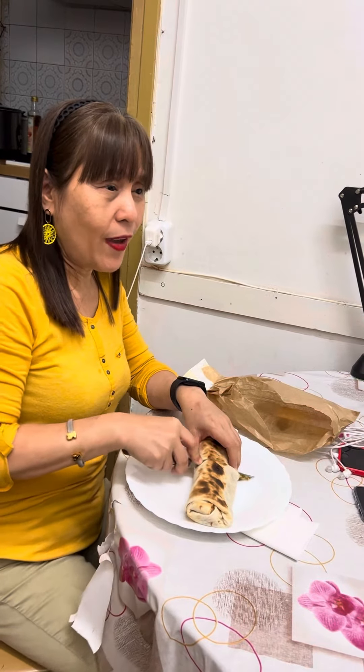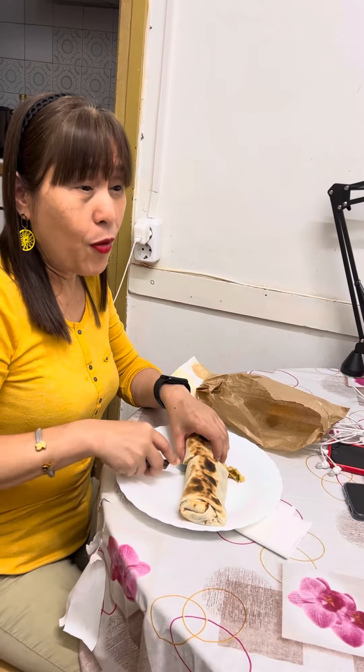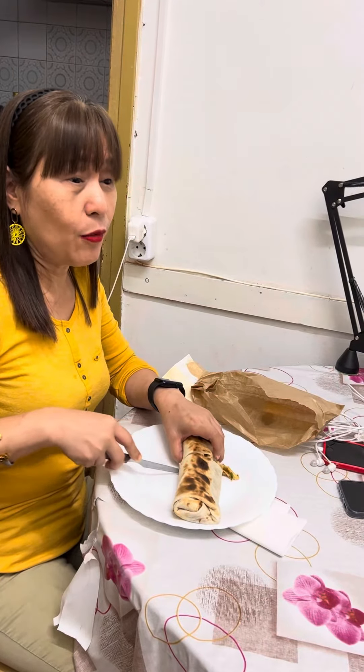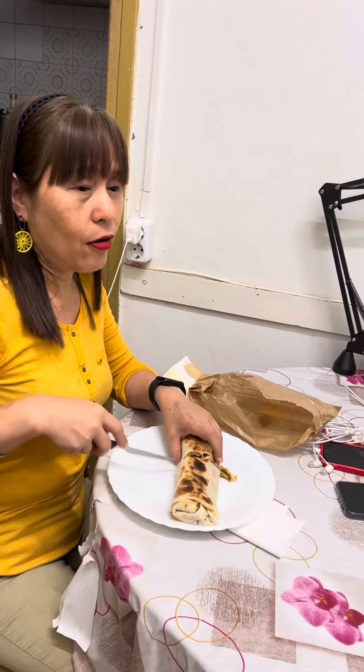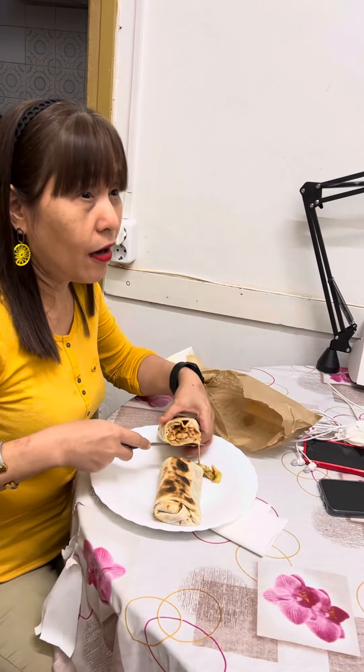I don't know what they put but it's very very delicious and this is very healthy. We love this durung because it's with the chicken, also with lettuce, with tomato and also with the bell pepper and everything.